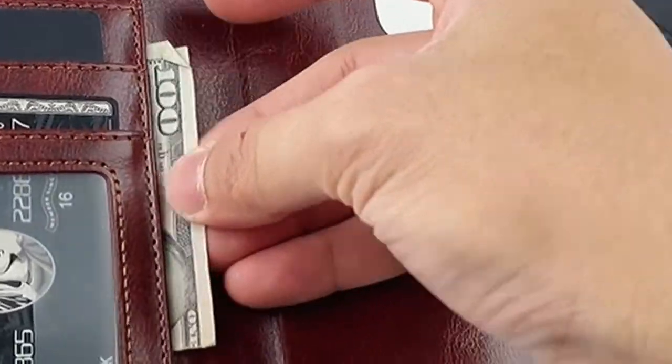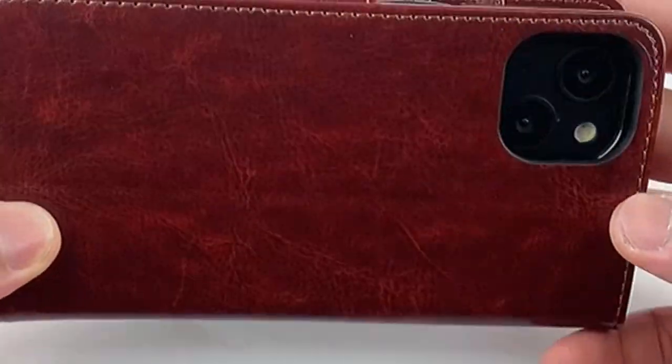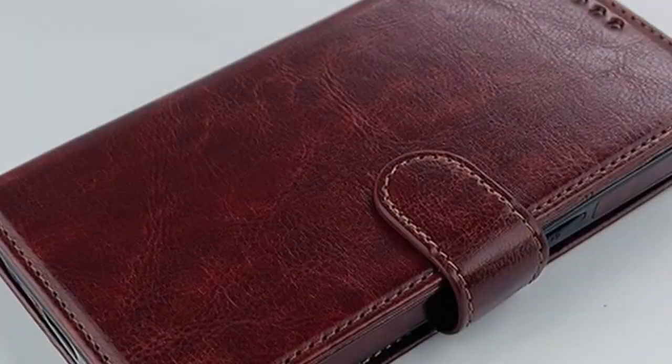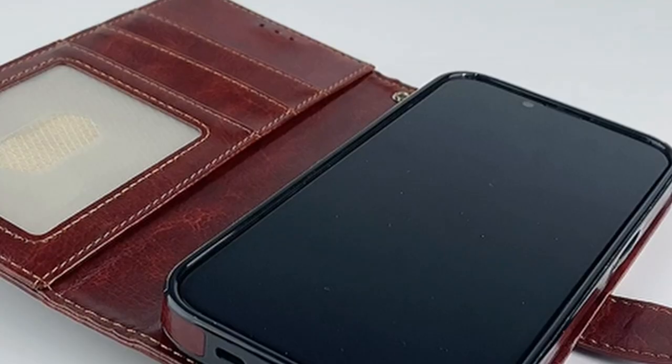So guys, this was the video about the iPhone 13 wallet case. All the links are given in the description, do check them out. If you enjoyed the video, be sure to hit the like button and subscribe to our channel for more videos. Thank you.